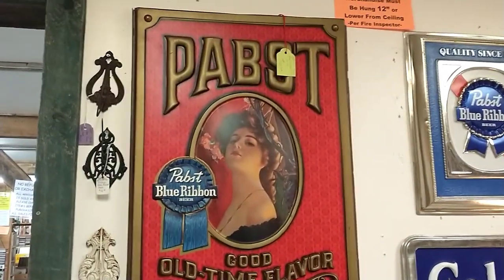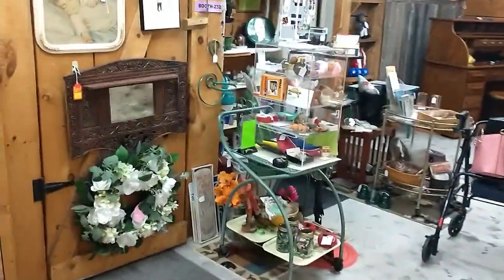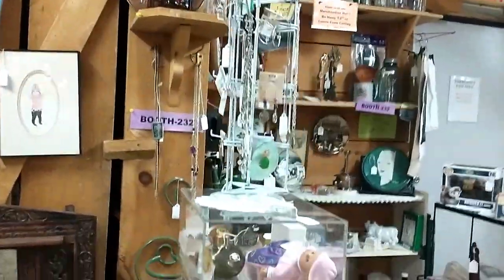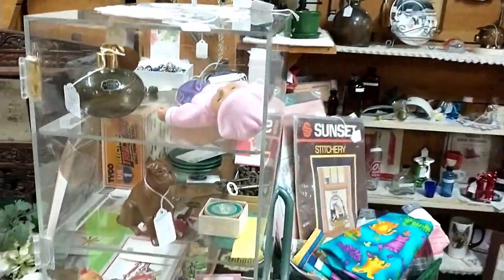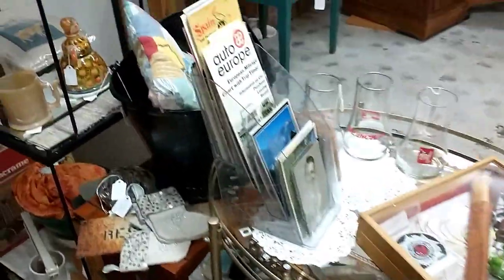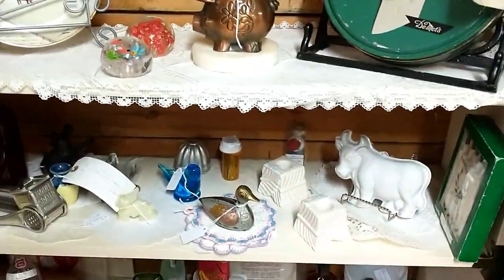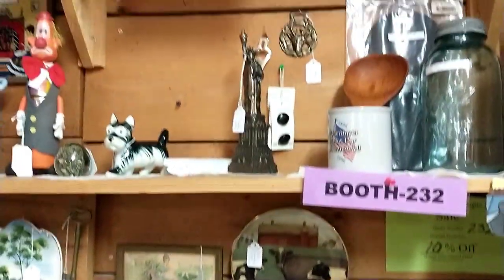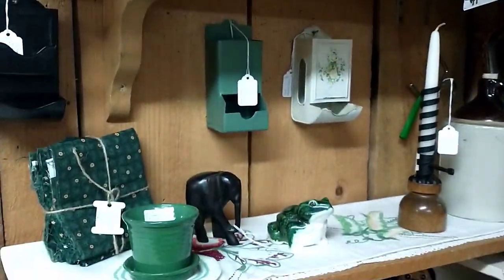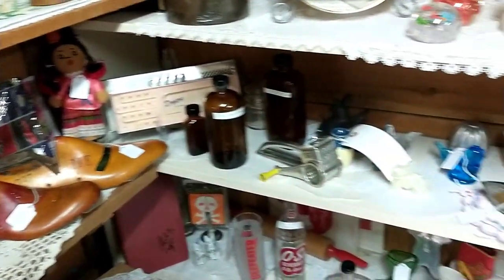It's pretty. What do you got on it? $120. This place is fabulous because not only does it have antiques, but there's also a cheese outlet in here.